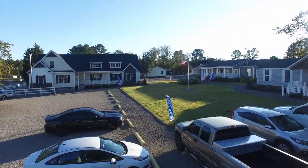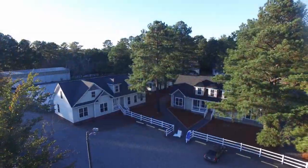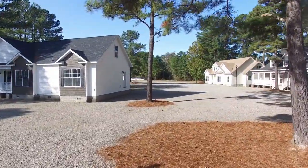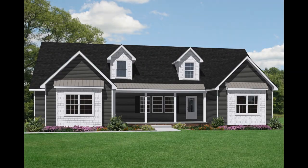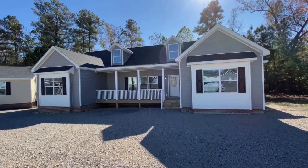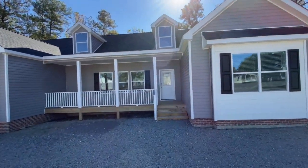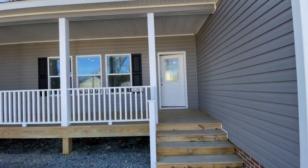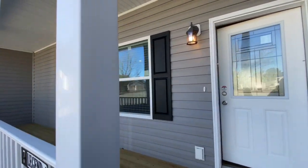Welcome to Homes by Vanderbilt, the largest modular home display of its kind in the USA. Let's explore the Legend 4, one of the two dozen models on display at Homes by Vanderbilt. A dynamic look from the road with its large covered porch is only overshadowed by the welcoming view of this home as you walk in the front door.